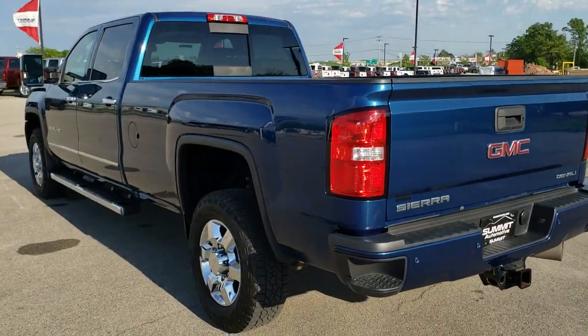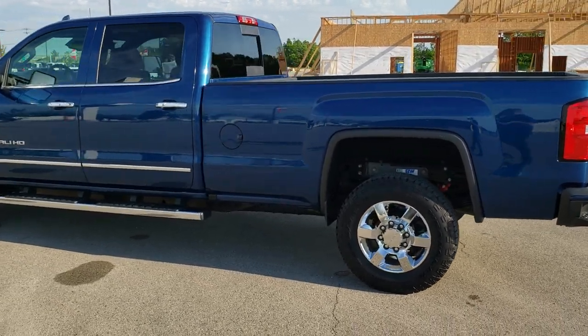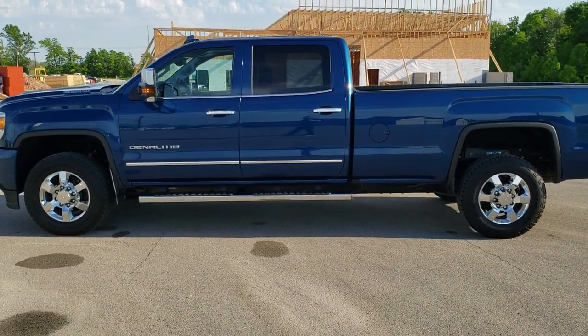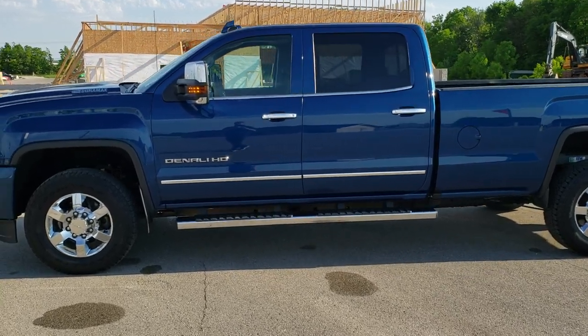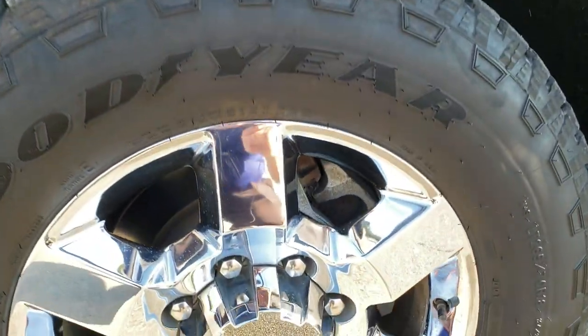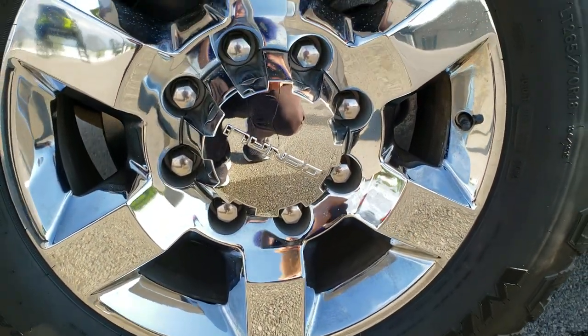Stone blue metallic is the color — Chevy calls this ocean blue, same paint code. We shoot all of our videos in 1080p 60 frames per second, so if you have HD capabilities on your computer, tablet, or smartphone, turn them on now for the best way to check out the vehicle quality and condition. There's also a link in the upper right to our website.